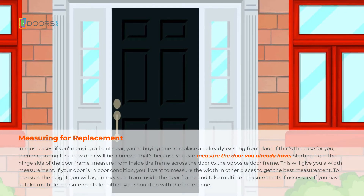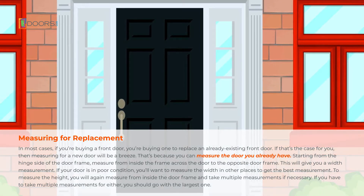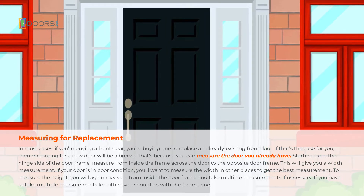In most cases, if you're buying a front door, you're buying one to replace an already existing front door. If that's the case, then measuring for a new door will be a breeze. That's because you can measure the door you already have.